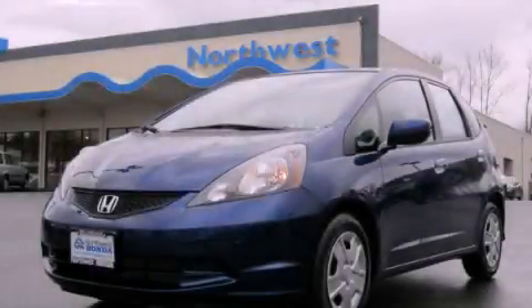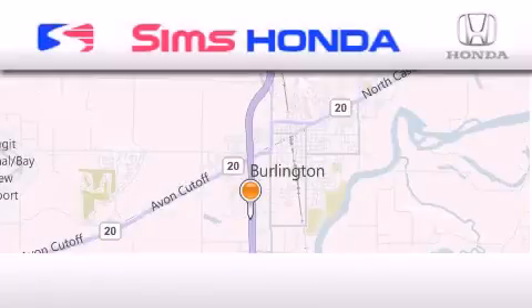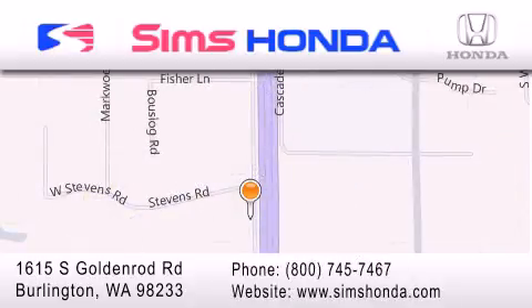Call or visit us right now and arrange your test drive today. Sims Honda is located at 1615 South Goldenrod Road in Burlington. Our goal is to exceed all of your expectations to ensure that you'll return for future visits.